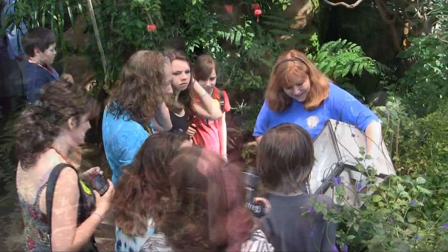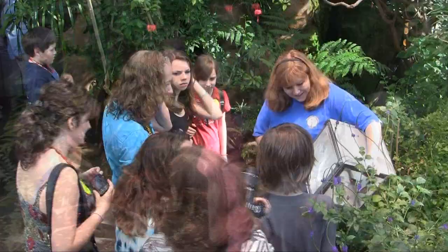When we go out to do a butterfly release, one of the funnest parts of the job is when you get to put a butterfly on a little kid's hand and they're completely fascinated by that butterfly so close to them. It's very fun — I really enjoy it.